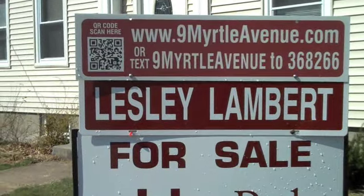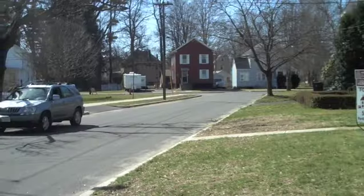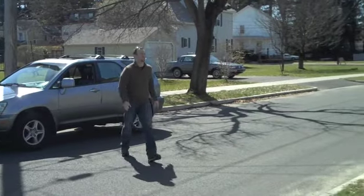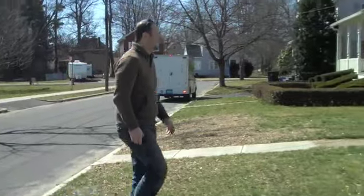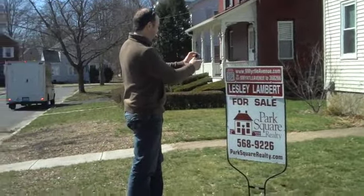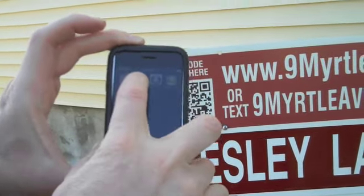A QR code is a two-dimensional barcode that when scanned automatically takes you to a website. A potential buyer can scan this QR code using their iPhone, Blackberry, or Android with an application — a QR code reader — that can be downloaded for free at any one of those application stores.